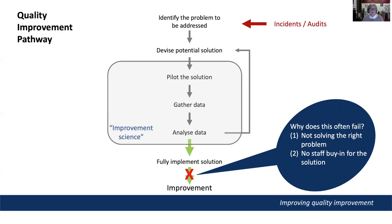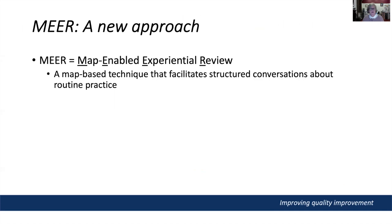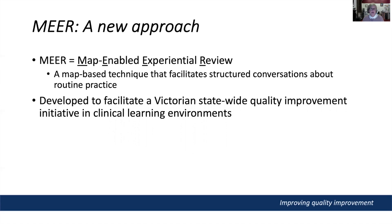I've always had an interest in quality improvement, and through work connections I became aware of a novel approach to quality and safety that I thought might be worth trying to address these issues. The approach is called MIR, which stands for Map Enabled Experiential Review. It's a new approach to process improvement that uses graphical models or maps of process systems as the basis for structured conversations amongst teams of staff. The technique was developed in Victoria about eight or nine years ago to facilitate a statewide quality improvement initiative in clinical learning environments.